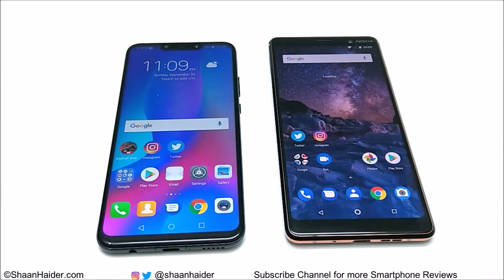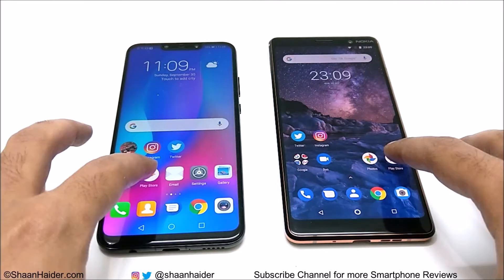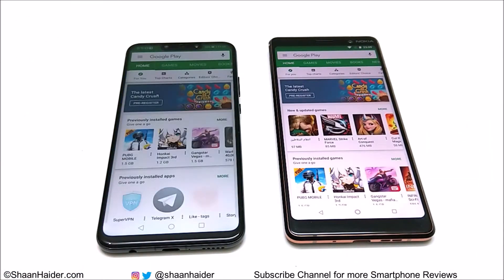Let's see which device is going to launch the app and load all of its content. Here we go with the Play Store. Once again Nokia 7 Plus was a bit faster.